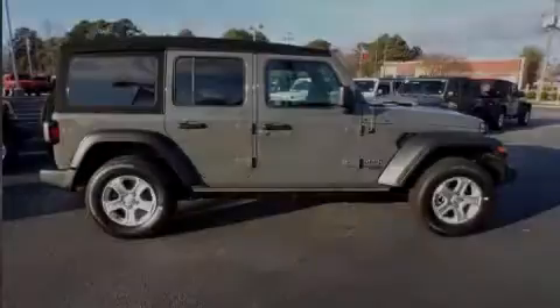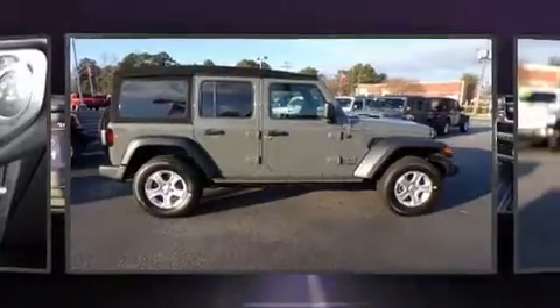Outstanding design defines the 2019 Jeep Wrangler Unlimited. It's equipped with tons of terrific amenities, but it won't break your budget.